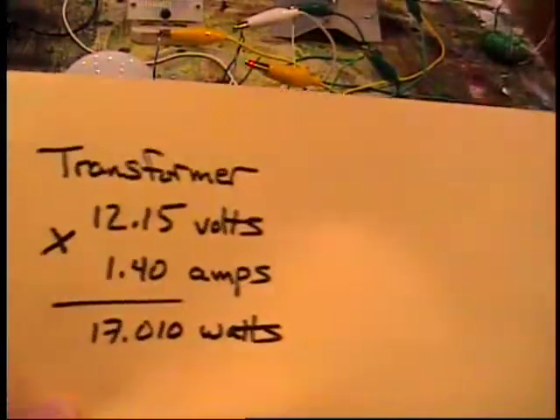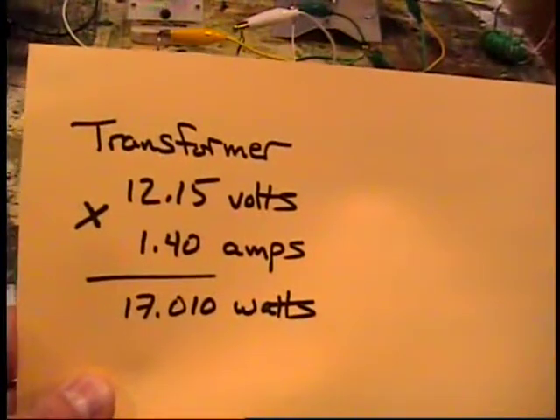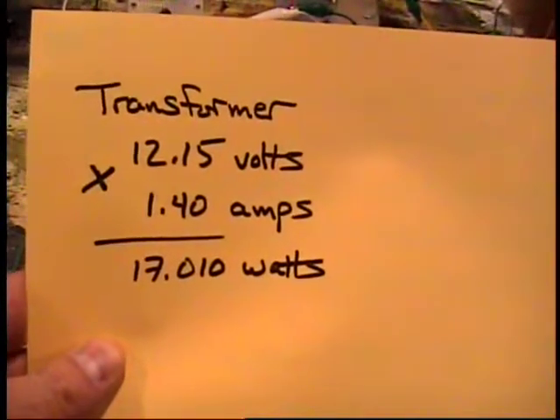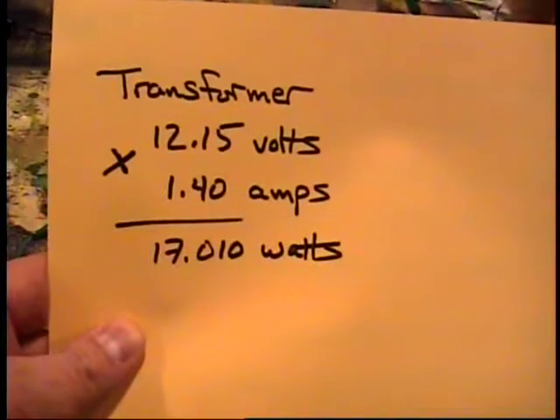In comparison, if you were using a battery — a 12.15 volt battery — it would take 1.4 amps to light two of these light bulbs. That's about 17 watts total.